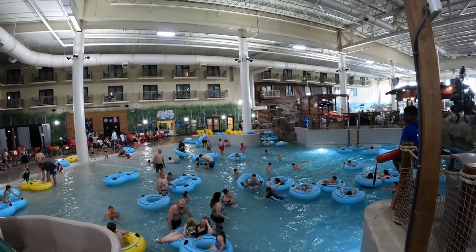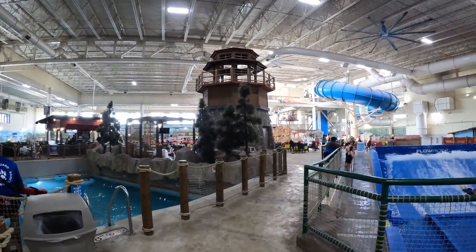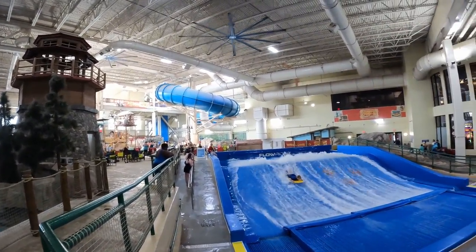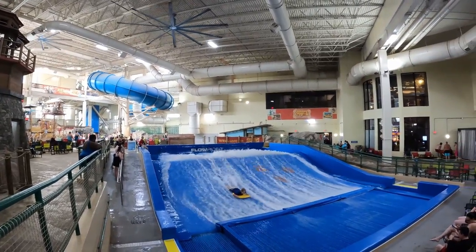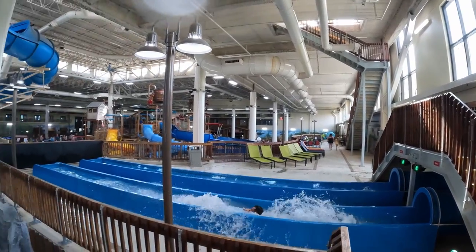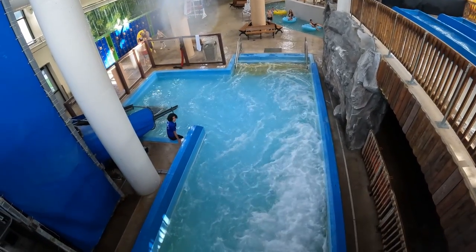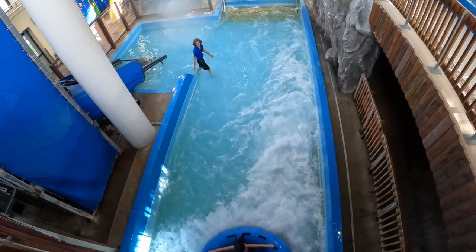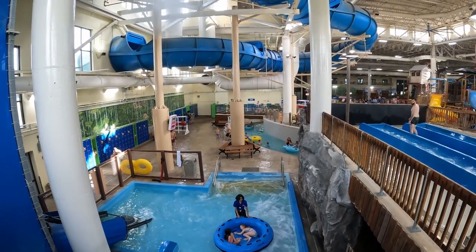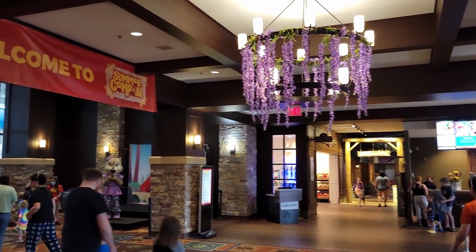Overnight guests get the waterpark included with their stay. If you stay on a weeknight, you can sometimes stay here for as little as $120 or $150, which is what I did. It's a great deal considering the quality of the rooms and amenities, though prices can be doubled or tripled on weekends. Alternatively, you can visit with a day pass. These day passes cost between $50 and $55 per day, with much less price variation by day compared to some other Great Wolf Lodges, where passes can cost three figures on weekends. If you want to save even more money, you can arrive after 4pm for a 20% discount.